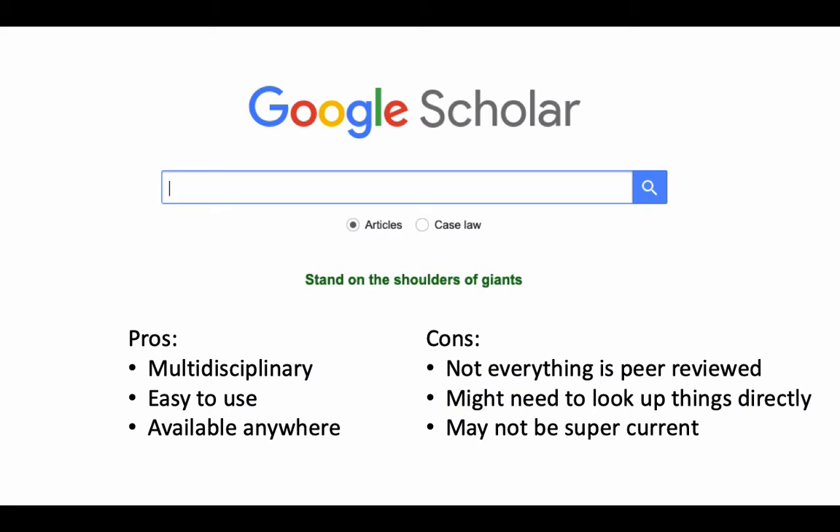Google Scholar may not be super current. It may take up to six months or even a year for Google to index materials that it thinks is scholarly. So just be aware that even though it's a good tool to use, there are some things you need to be aware of when using Google Scholar.